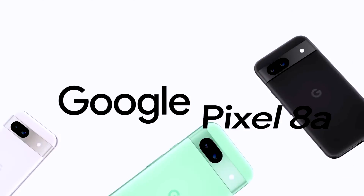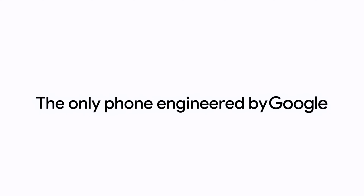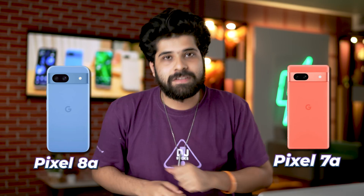On Tuesday this week Google finally showed off their Pixel 8a, which was a bit surprising. In this video we are going to be talking about whether you should buy the Google Pixel 8a or 7a. Without wasting any time, let's first hit the intro.